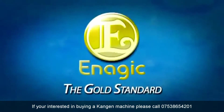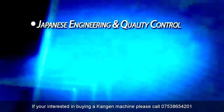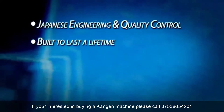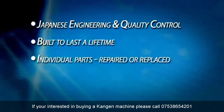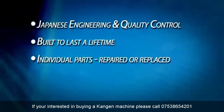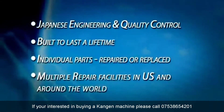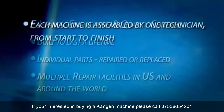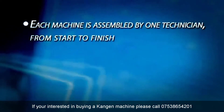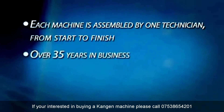Enagic is the gold standard in water ionization. Enagic is a Japanese company with the precision of Japanese engineering and quality control, with the mission to improve the lives of as many people as they can reach. Each Enagic machine is built to last a lifetime with proper care. Parts can be individually replaced or repaired if necessary, making these machines a lifetime investment and not a disposable appliance that needs to be replaced every three to five years. With repair facilities located in the U.S. and across the world, repairs are easily performed. Each Enagic machine is completely assembled by one technician from start to finish and backed by a complete five-year warranty. On the SD501, other units have a three-year warranty. Enagic has been in business for over 35 years and has numerous awards and certificates.